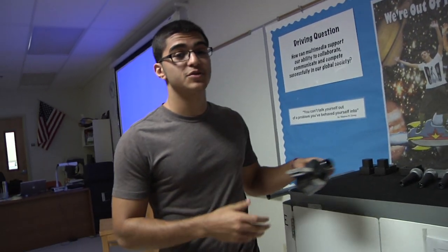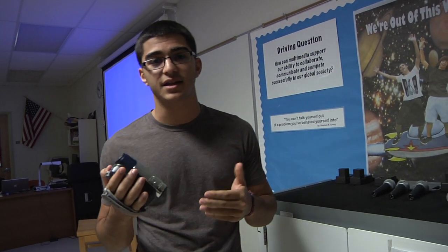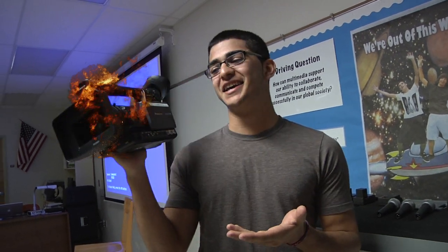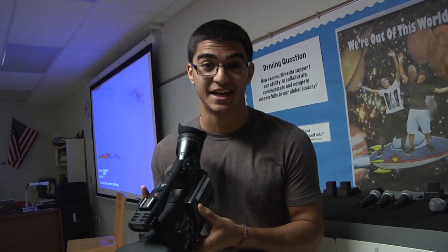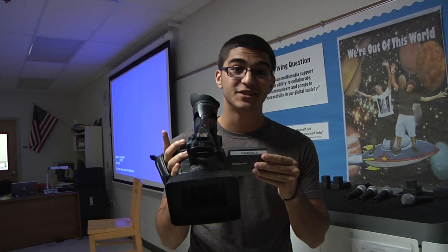Now let's get over to filming. Here at West Broward, when you first start TV production, you're going to be using one of these — nothing special, but it's to hone your skills and learn the fundamentals of filming. But once you get to the end of the first quarter, you'll be switching to one of these babies. This right here is a Panasonic AVC cam — it's top of the line in the film industry and it has HD quality. It's one of a kind.